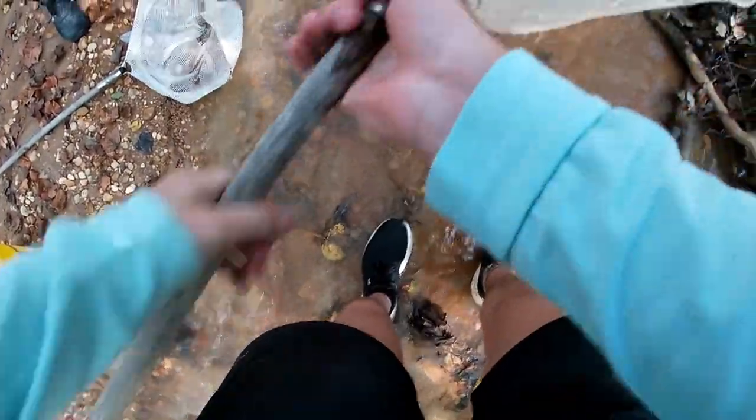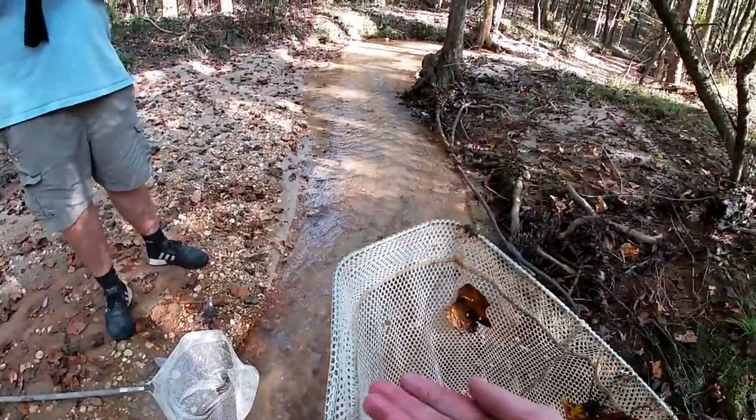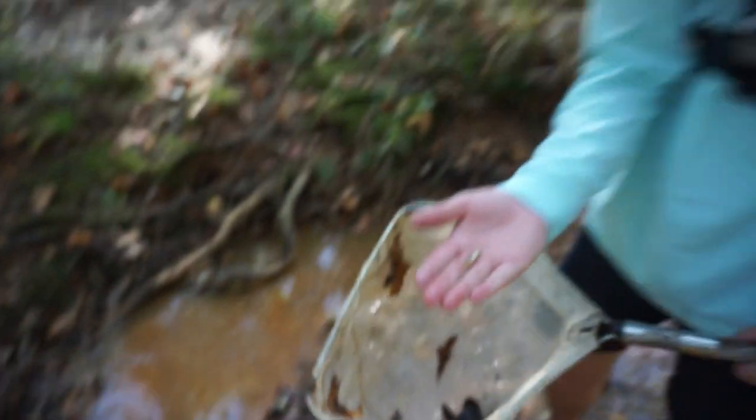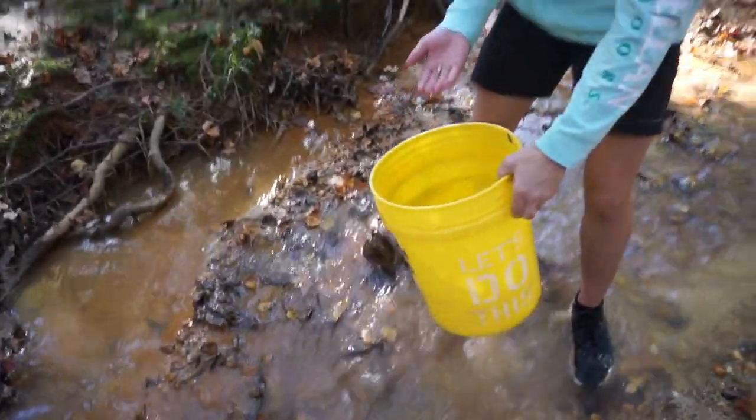These nets are not — oh, got us a little fishy. We got something. What is this? A little bitty chub. They almost look like a little bitty trout. Look at that — a little bitty creek chub. They get a lot bigger than this though. We'll put them in the bucket. We'll see what all we have at the end.